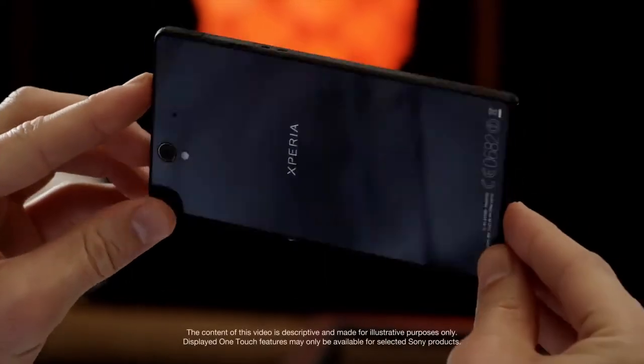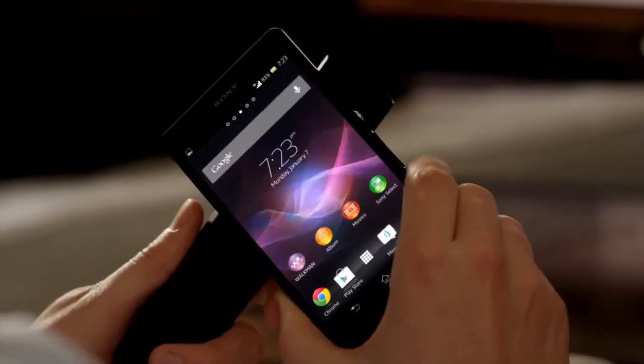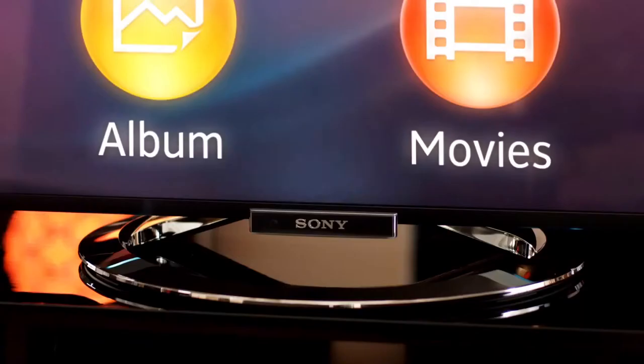Sony's made connectivity between devices easier than ever before. Our one-touch functions are based on NFC. To connect, simply touch your phone to your Bravia TV remote.